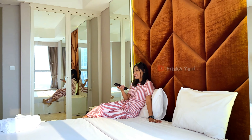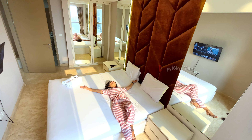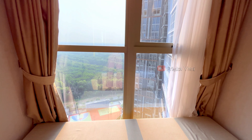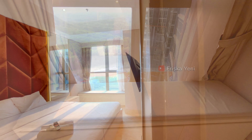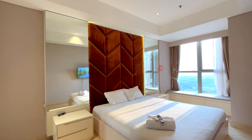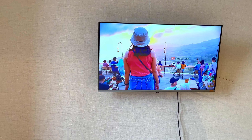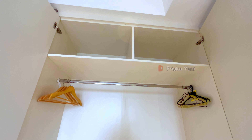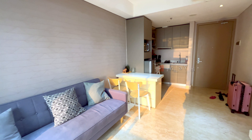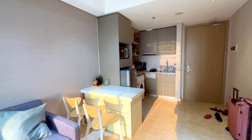Untuk kamarnya cukup luas ya. Ada satu bed ukuran queen lengkap dengan bantal. Di pojok sebelah sini ada jendela dan sofa untuk kita duduk santai. Kamarnya juga nyaman ya guys. Fasilitas kamar juga udah ada AC dan smart TV. Kamu di sini bisa sewa harian, bulanan, dan juga tahunan loh, pastinya dengan harga yang lebih murah. Tersedia juga lemari super besar untuk penyimpanan barang kita, dan sudah disediakan juga banyak hanger baju. Untuk apartemen ini udah fully furnished, jadi kita hanya perlu bawa badan aja.